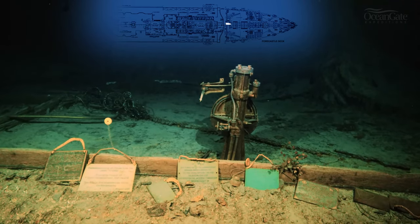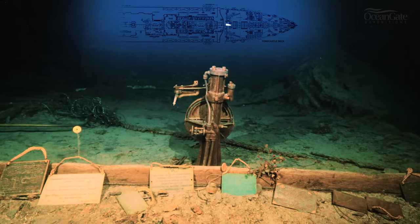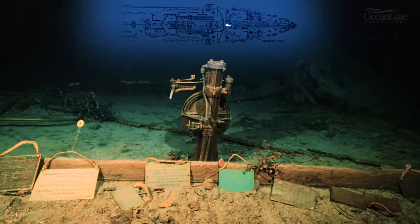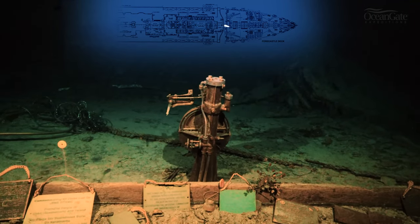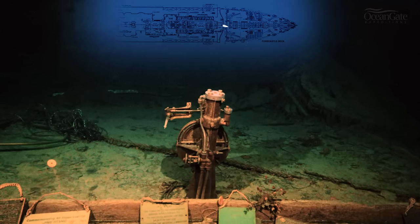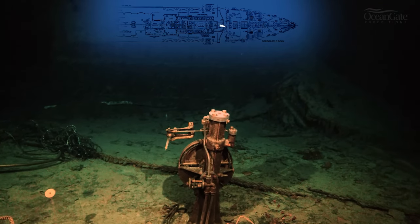The memorial plaques go back over 20 years or more. The three on the left-hand side are actually ones that I left on my dives in 2000 and 2005, and they are from Ireland — from Belfast and from Cobh, Titanic's last port of call.